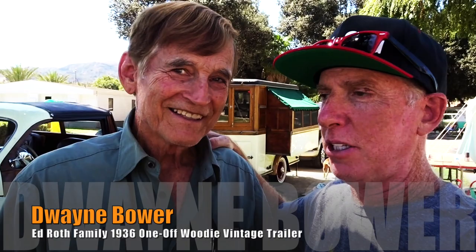Once again with Dwayne Bauer, the master of vintage, classic, pretty much everything. Up in Ohio, you have quite a collection. But today you brought in something unique to the Buellton Vintage Trailer Bash.